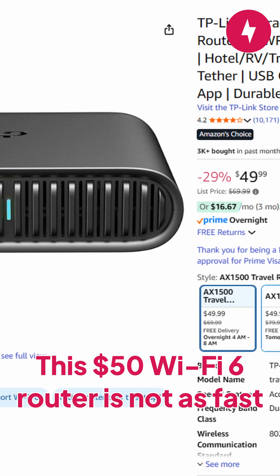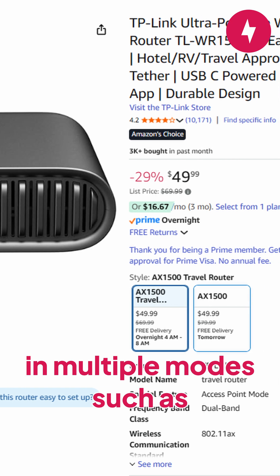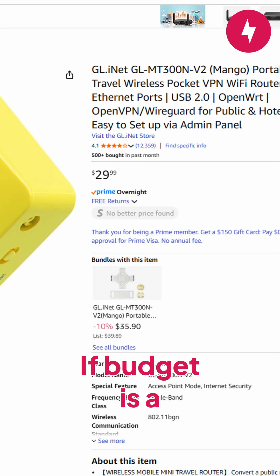This $50 Wi-Fi 6 router is not as fast as the newer Wi-Fi 7 router from TP-Link, but it can still perform in multiple modes such as router, hotspot, and USB tethering modes. Additionally, you get VPN security.